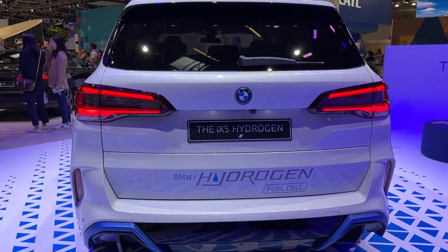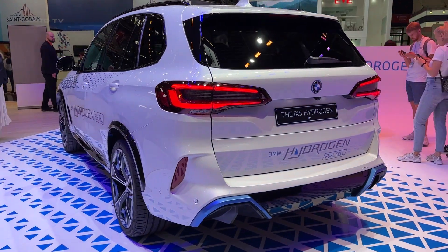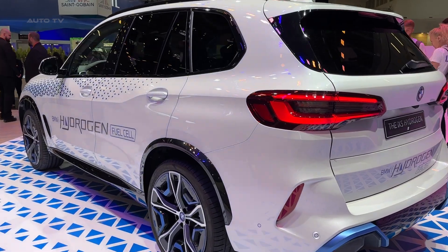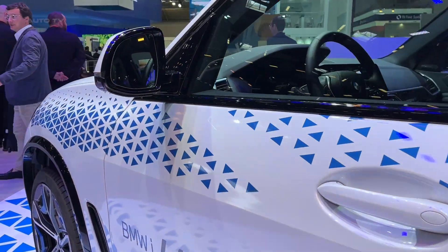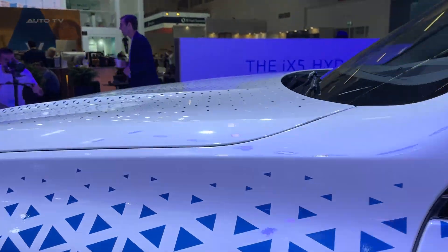Oliver Zipsy, chairman of the board of management of BMW AG, emphasized the importance of hydrogen as an energy source in the transition to climate protection, describing it as a crucial component for achieving emission-free mobility.